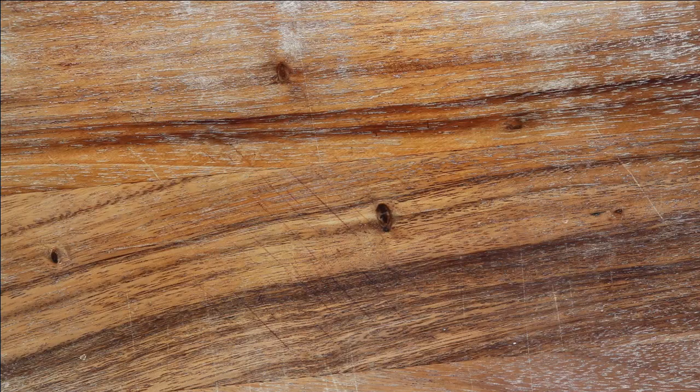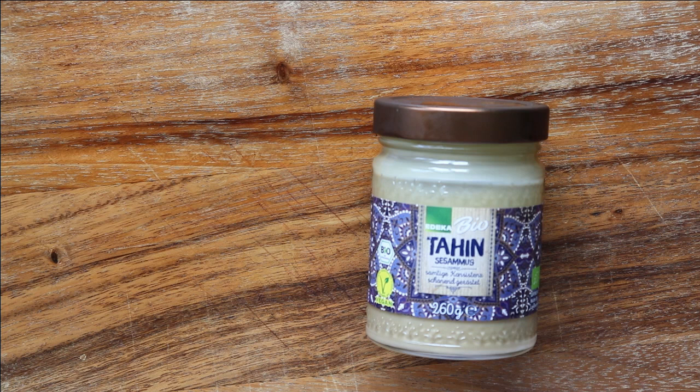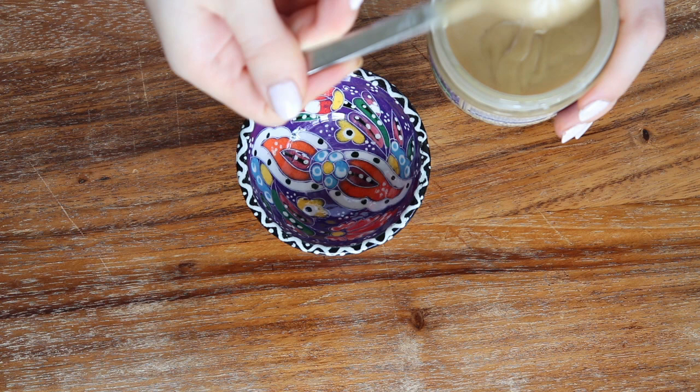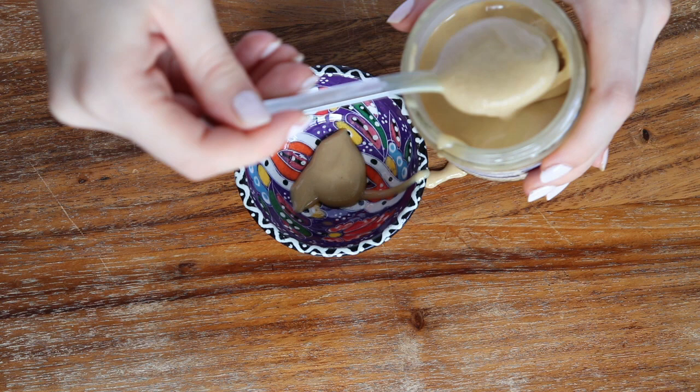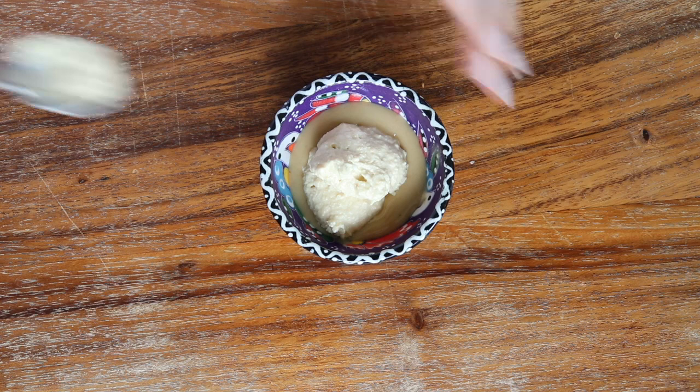For the sauces you're gonna need tahini, hummus, yogurt, and the lemon I showed in the wrong clip. I used a mixture of spices consisting of chili, garlic, coriander, and cumin. For the first sauce you're gonna mix the tahini and the hummus together — and obviously I had to spill it because I can't do anything without making a huge mess. Then you're also gonna add some lemon, salt and pepper.